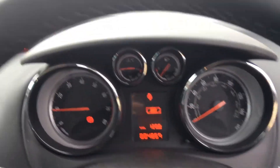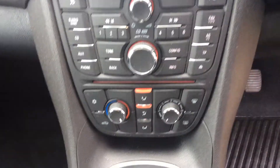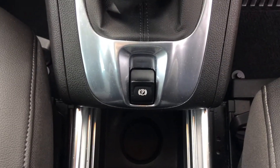A dashboard that shows us mileage, an AM FM radio with CD player, air conditioning, and a 5 speed manual gearbox with electric parking brake.